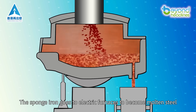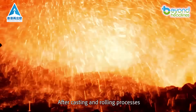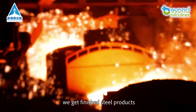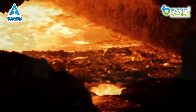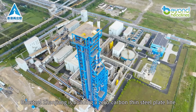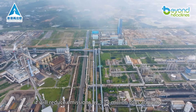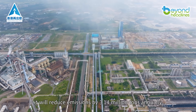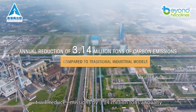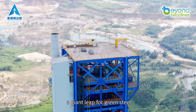The sponge iron goes to electric furnaces to become molten steel. After casting and rolling processes, we get finished steel products. Baosteel Zanziang is building a zero-carbon thin steel plate line. When complete, it will reduce emissions by 3.14 million tons annually compared to conventional methods — a giant leap for green steel.